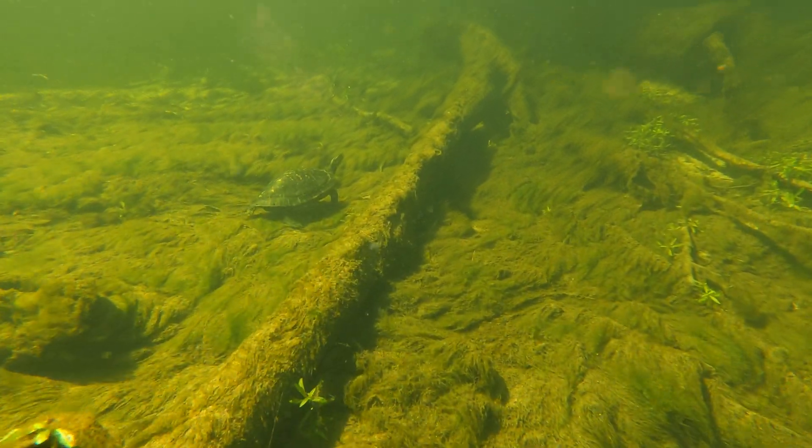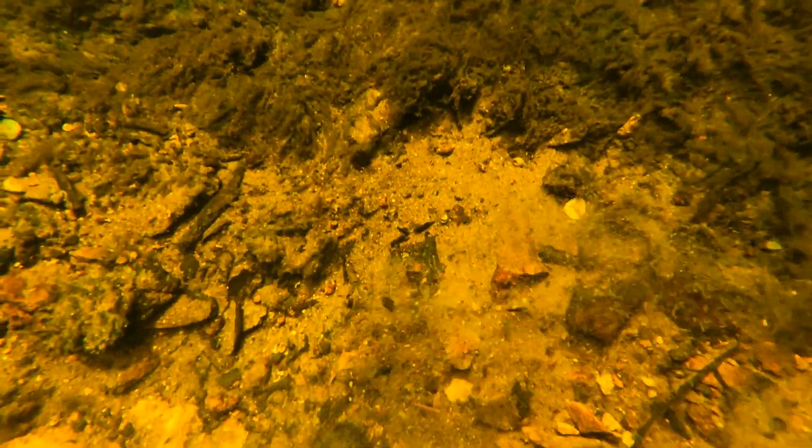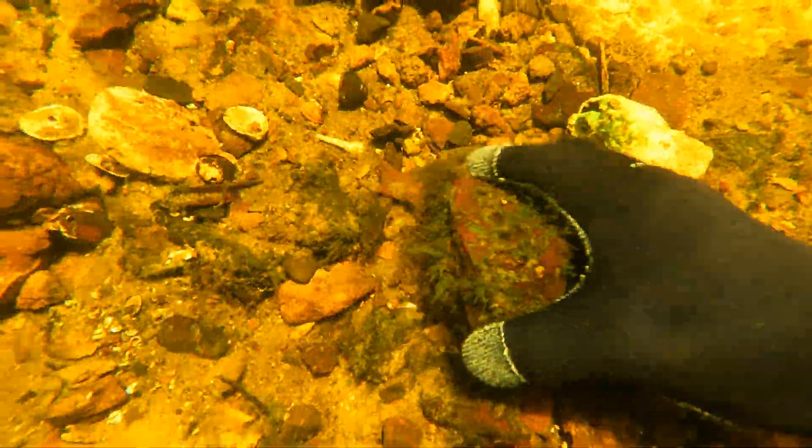During a fossil dive, I'm constantly on the move until I locate a fossil-rich area. It's normal for me to swim the length of a football field during a single dive. If I'm not finding good fossils in an area, I'll keep moving to other locations until I do.